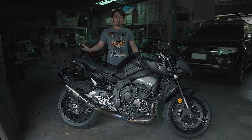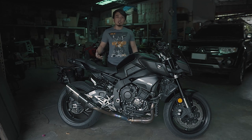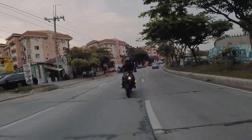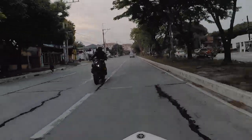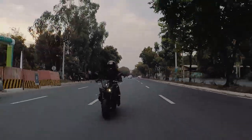Hi guys! This is the Yamaha MT-10. And today, I'll show you its features and accessories as well as the sound check of the Akrapovic exhaust. The Yamaha MT-10 is the most powerful.